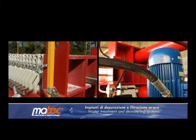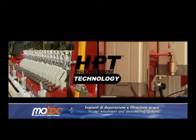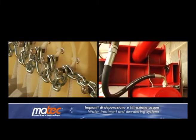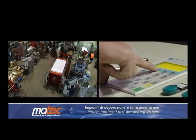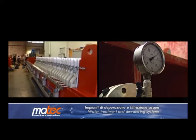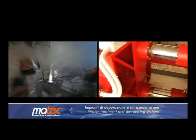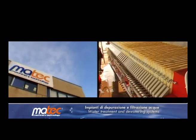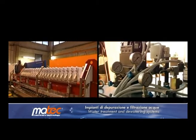All MATEC filter presses are designed for use with high pressure technology, HPT, from the most usual pressure of 5-7 bar to high pressure of 16-20 bar. Thanks to highly specialised design and the use of specific components, such as oleodynamic turbines and pistons, oversized chassis structures, and high pressure pumps.